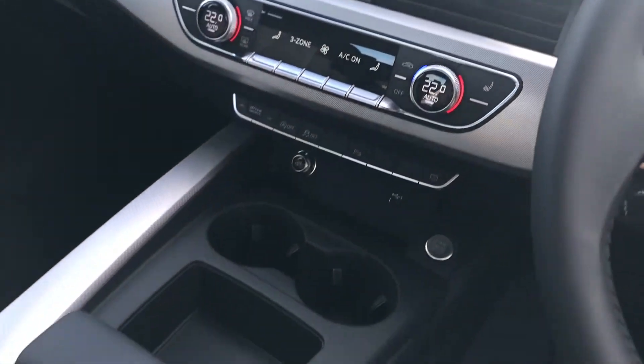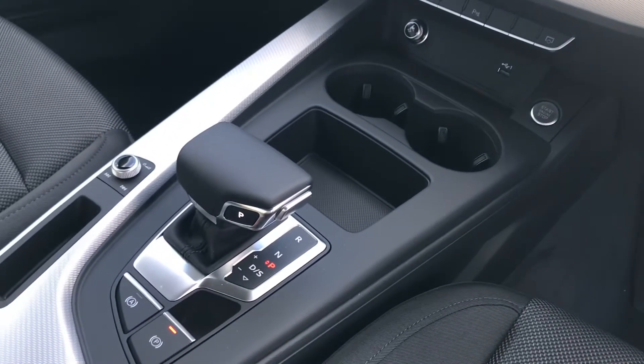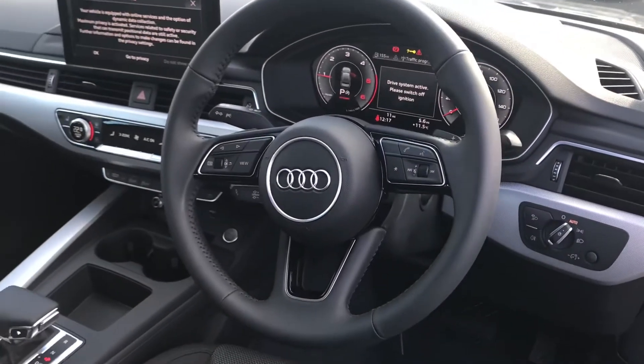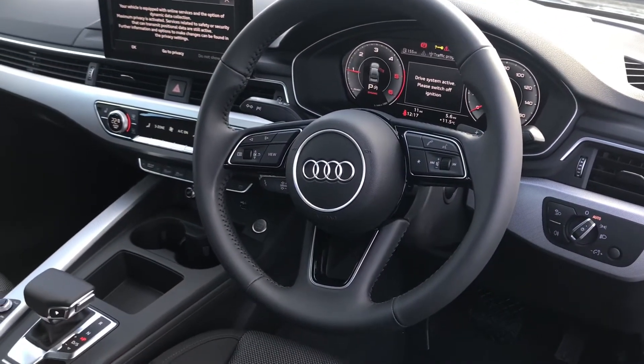We have three-zone deluxe air conditioning with heated seats, keyless go and S-tronic gearbox, virtual cockpit controlled by Audi's three spoke fully leather multifunctional steering wheel.